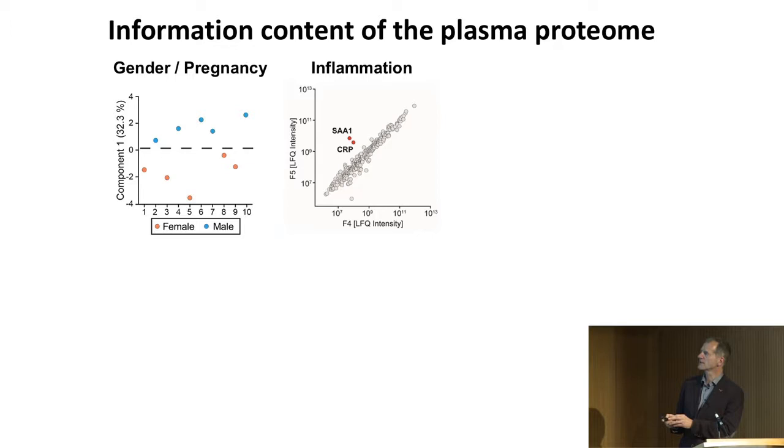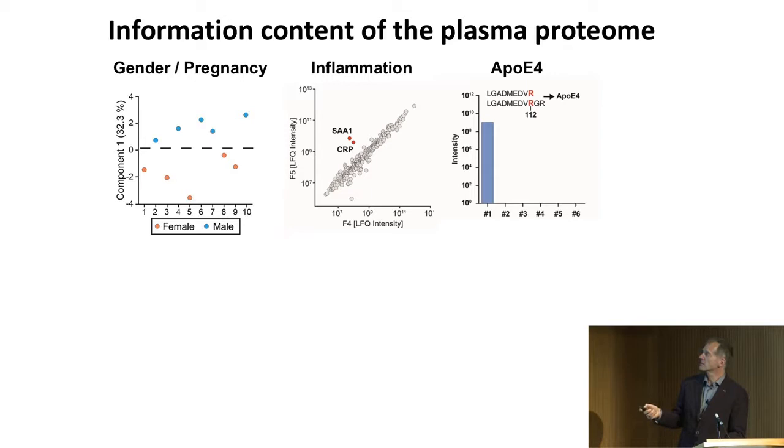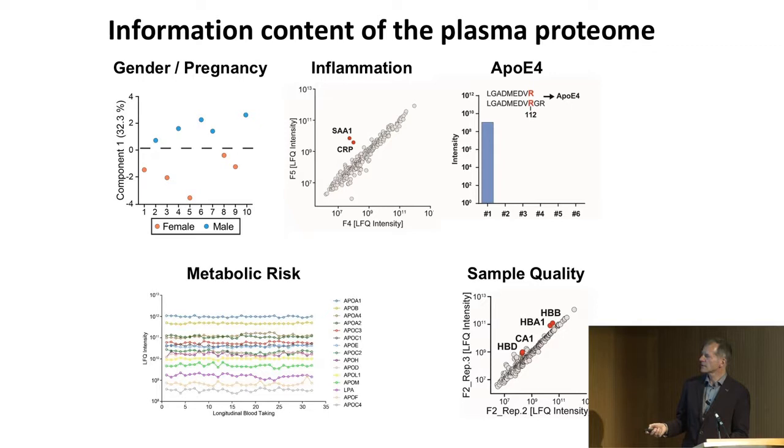Usually we cannot get genomic differences between people — which is also good because we stay on the biochemical side and don't fall under genomic regulations. But sometimes we can — for instance, we find that a person has the APOE bad variant that gives higher risk for Alzheimer's, because it makes a new peptide. Metabolic risk factors include all the apolipoproteins — we catch them all. Even after many years of trying, there are no ELISAs for some of these, and much less do they get all of them at once. This is already actionable information of interest to many in cardiovascular and metabolic fields.